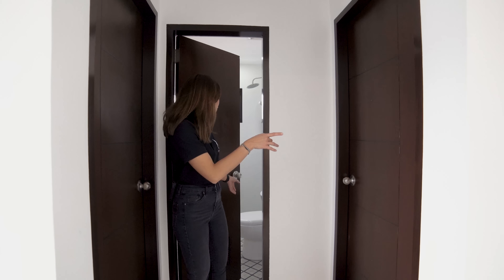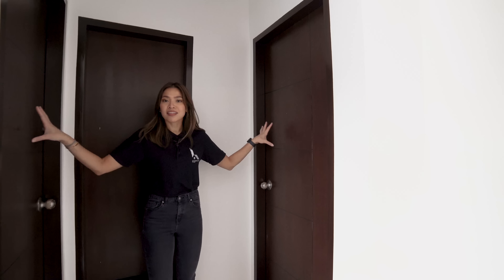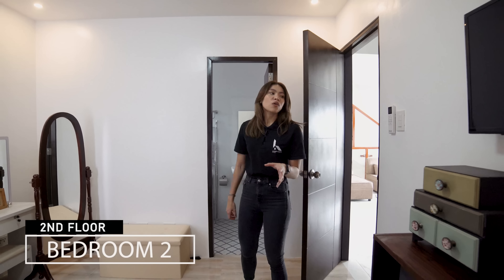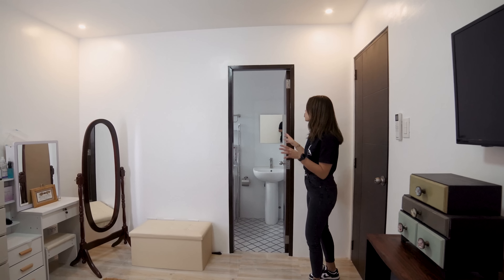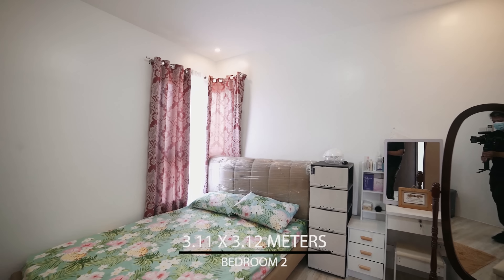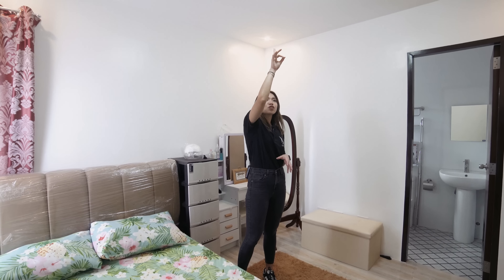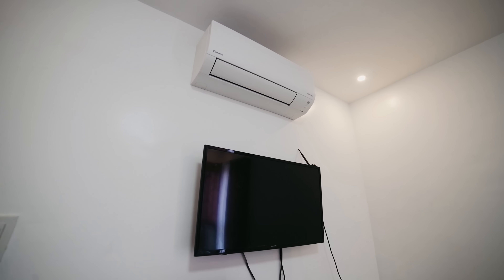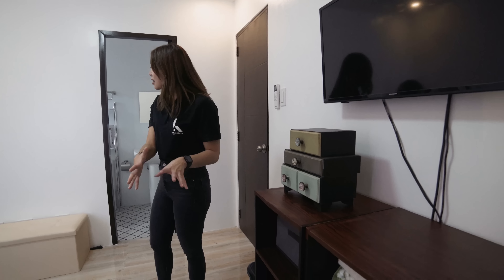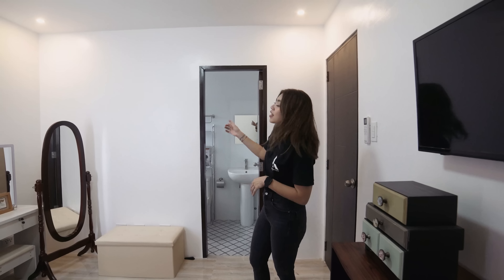To the left of the common toilet and bath is bedroom number two, which is similar to bedroom number one but has its own ensuite toilet and bath. Good space and good size, with a corner window, light fixture, and split-type air conditioning unit. The owners also put a TV here. Everything in this house is totally customizable depending on how you want to fix it up.